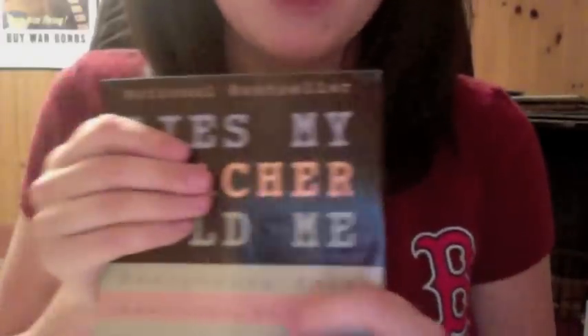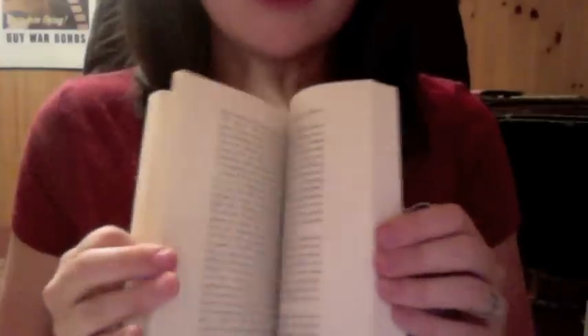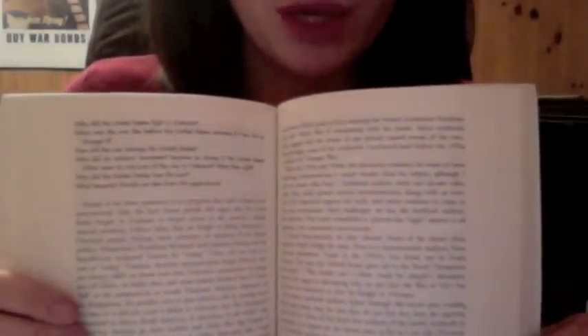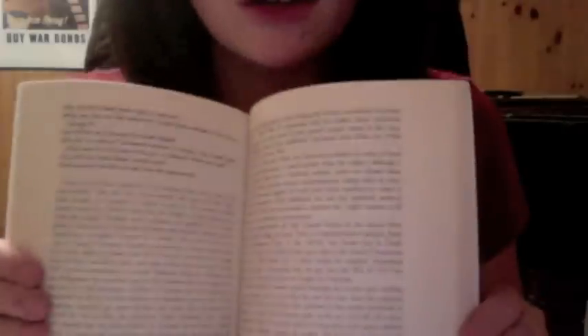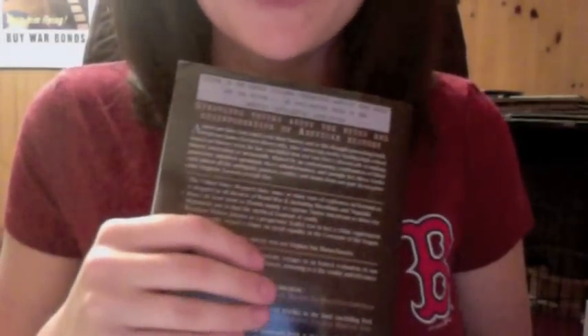The next book you requested is another popular one, but we just got a copy in the other day actually, so you called at the right time. This is Lies My Teacher Told Me — a national bestseller. This book pretty much takes historic information that we've always thought is true and either expands upon it or debunks it. For example, it talks about how Helen Keller — far from being a meek and quiet person despite her blindness and deafness — was quite an active socialist, actually, and very outspoken.